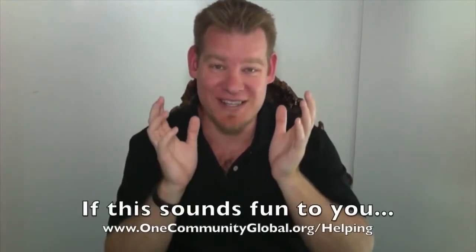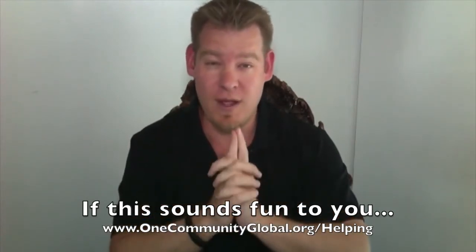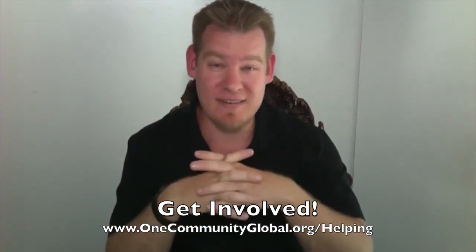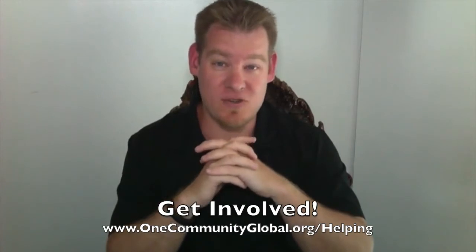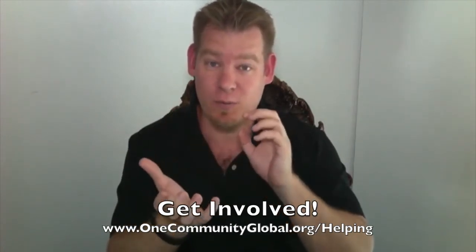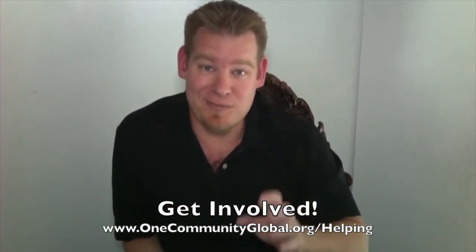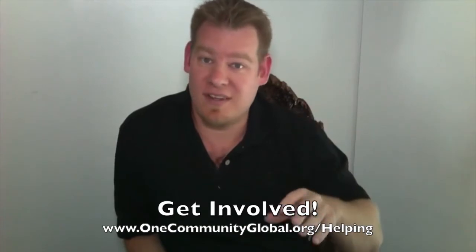So this is our call out, our shout out. If this sounds fun or exciting to you, if this seems like a noble and worthwhile investment of time and energy, we've got an amazing team that we are constantly growing. We're calling out for people that would like to join us either as pioneers — people that will move onto the property and build OneCommunity — or as consultants and partners helping out behind the scenes and contributing to develop all these things, and you see us promoting those folks every single week.